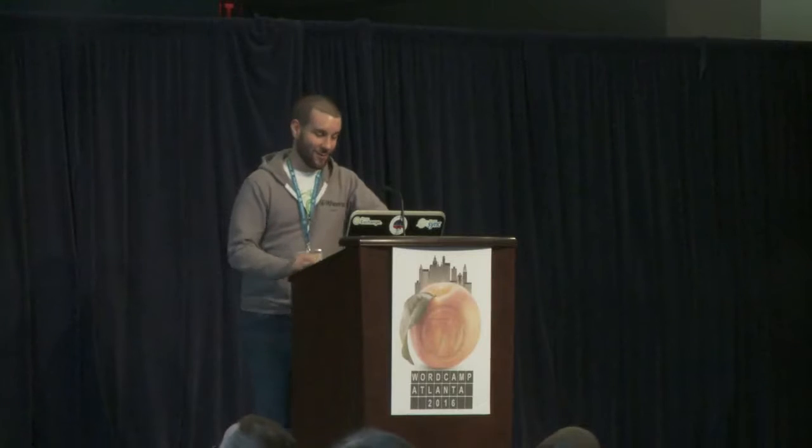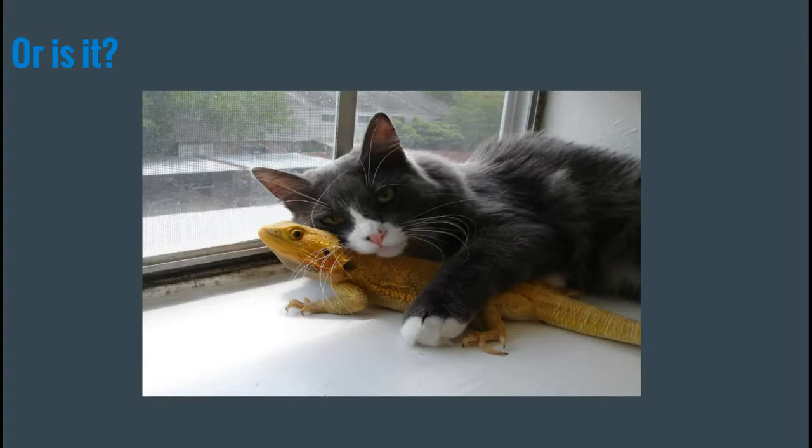That's a bearded dragon behind that kitten. But maybe it's not scary after all.